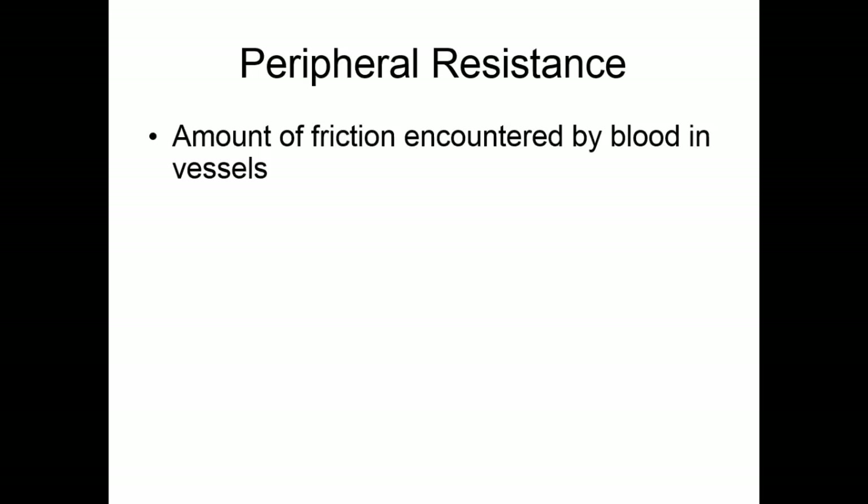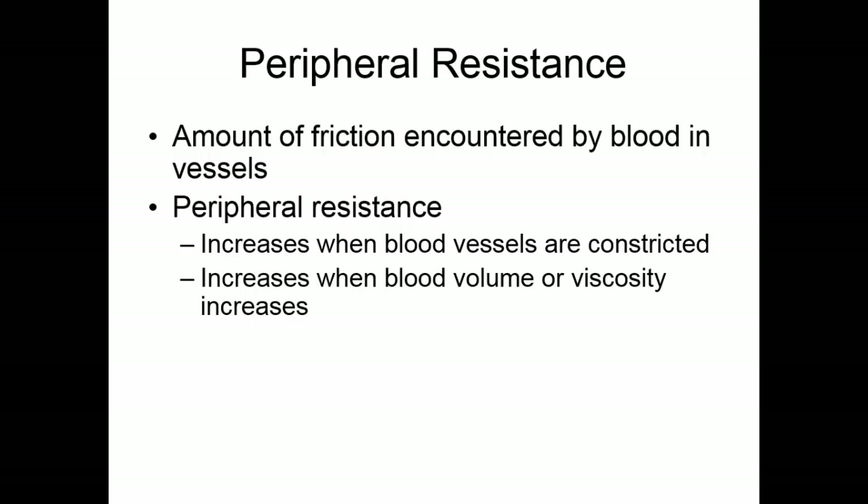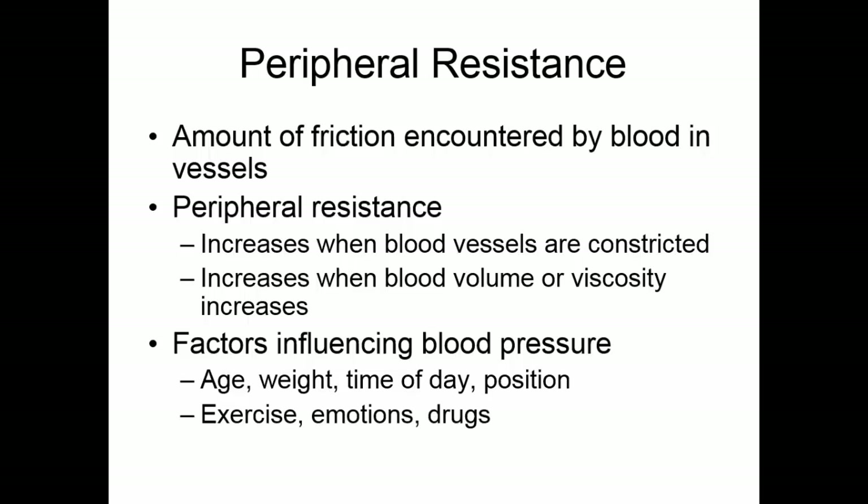Peripheral resistance is the amount of friction encountered by blood in the blood vessels. Two things contribute to it: first, peripheral resistance increases when blood vessels are constricted — this is the chief way the body controls blood pressure. Controlling vessel diameter controls peripheral resistance and blood pressure. Second, blood volume or viscosity — if these increase, peripheral resistance increases. Blood viscosity and volume are fairly constant, but can change in certain situations. Other factors influencing blood pressure include age, weight, time of day, body position, exercise, emotions, and drugs.